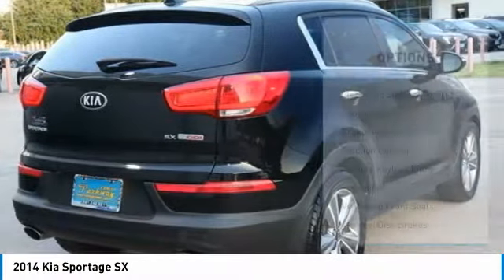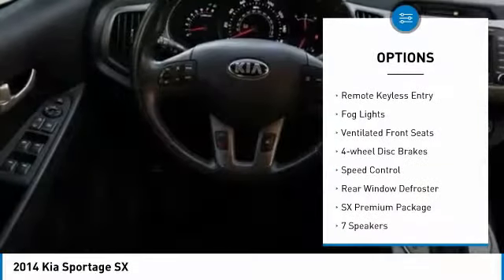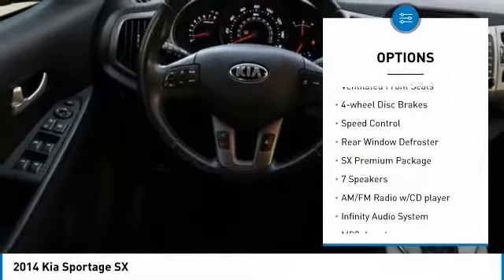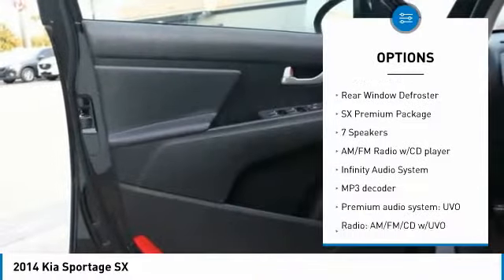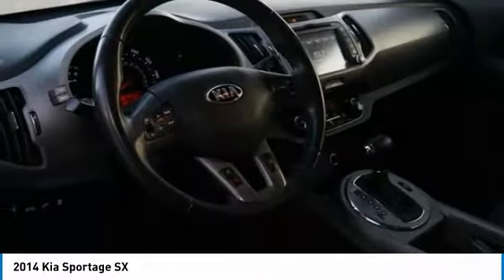Here are some of this vehicle's great options: electronic stability control, alloy wheels, brake assist, traction control, remote keyless entry, fog lights, ventilated front seats, four-wheel disc brakes, speed control, and rear window defroster.